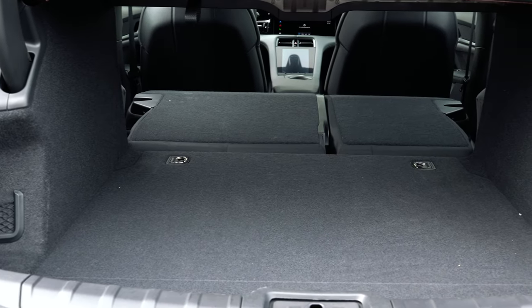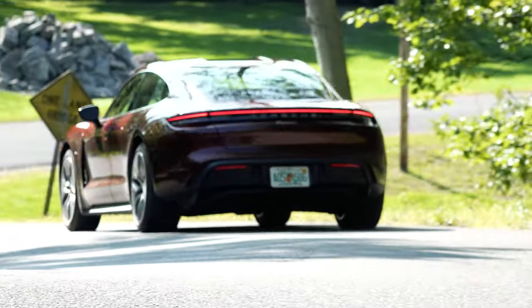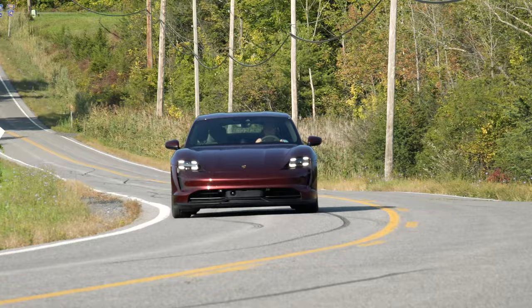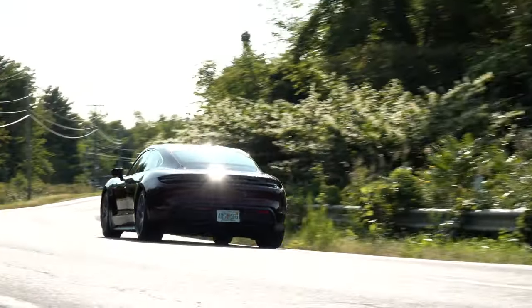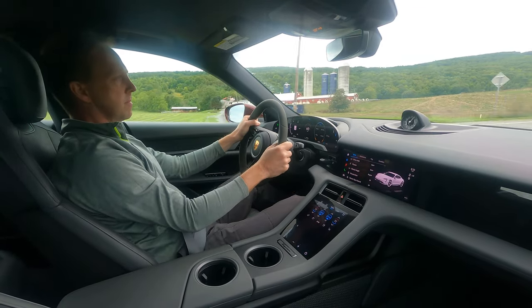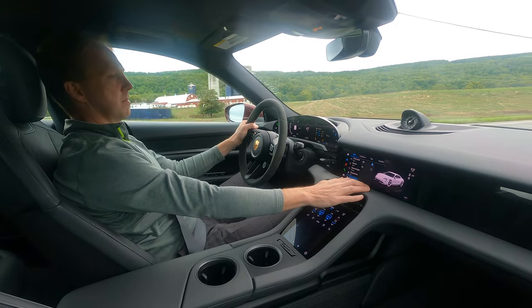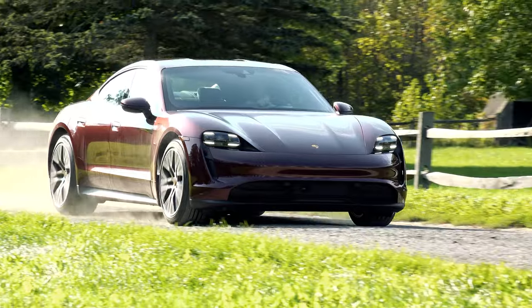This base model is the only 2-wheel drive Taycan and that likely speaks to some Porsche enthusiasts who need ultimate speed when their 911 is awaiting back in the garage. For me, I might need at least the Taycan 4S and its sub-4-second acceleration to really get me excited, but I do like what Porsche has created here — minus the common folk cabin.